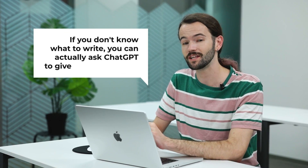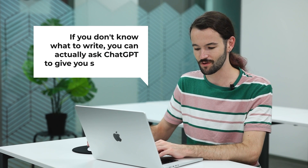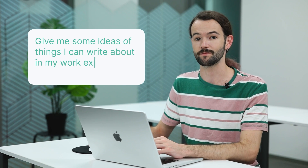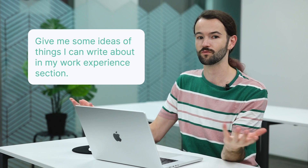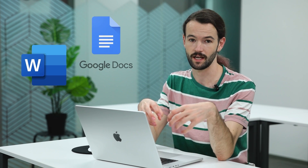If you don't know what to write, you can actually ask ChatGPT to give you suggestions in a separate chat — something like 'give me some ideas of things I can write about in my work experience section' and it will give you suggestions. Because you're writing quite a long prompt here, you might want to go into a Word doc or Google Docs and draft out your prompt and then paste it in, since you'll need to think of all the different things you did.